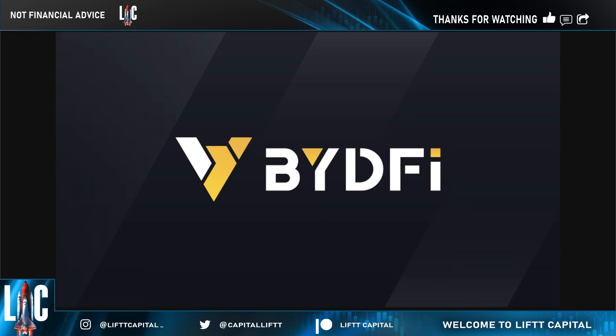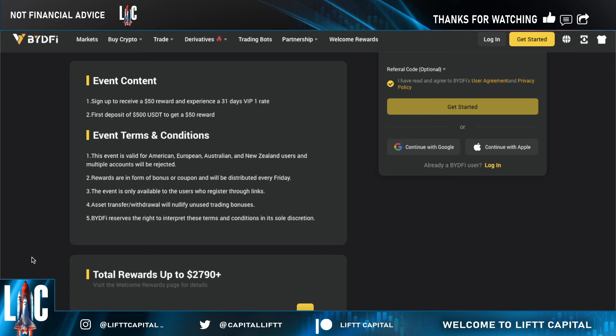BYD5. Today what we're going to be doing is highlighting some amazing features, some promotions, and of course walking through the actual process so you can get on board — this is something you guys seriously do not want to miss out on.